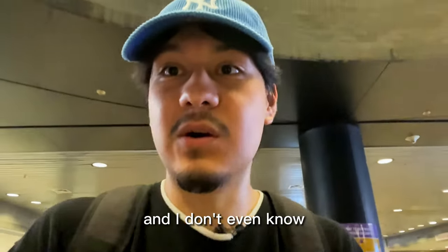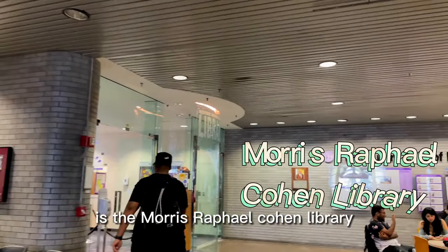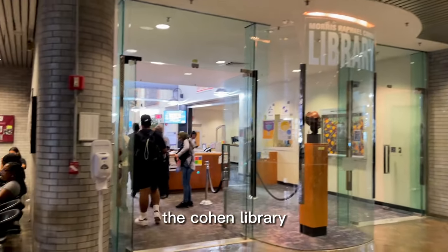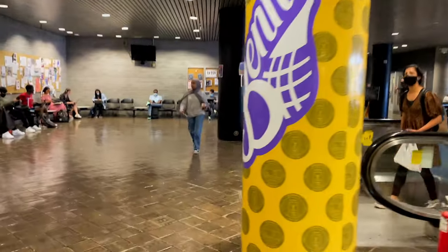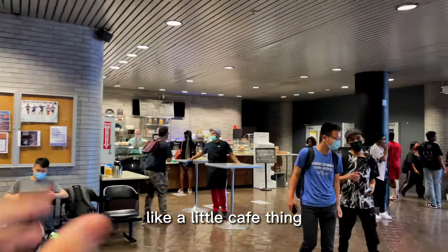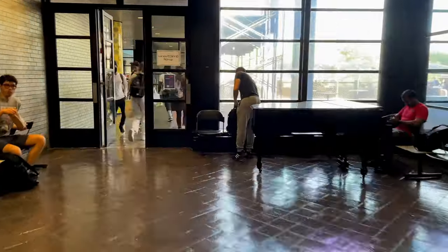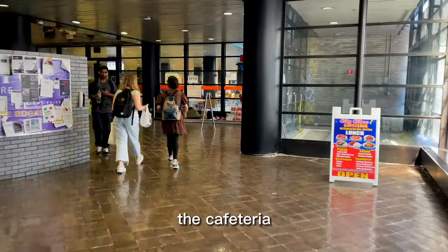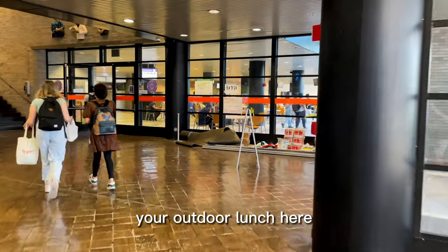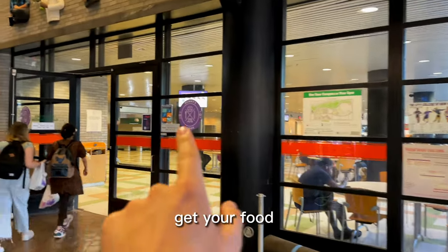And here is the library — the Morris Raphael Cohen Library. You can also get your breakfast at the little cafe area, and there are vending machines nearby. And here is the cafeteria. You can eat your outdoor lunch here; they don't mind, they don't care. That's where you get your food.